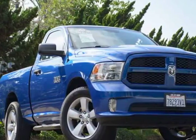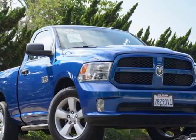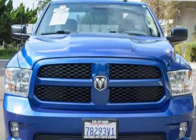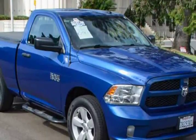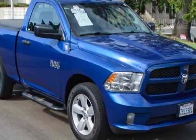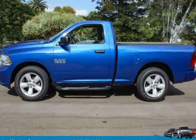This 2015 Ram 1500 is brought to you by National City Auto Center. Go big or go home. Our one owner, showroom 2015 Ram 1500 Express regular cab, presented in a handsome true blue pearl coat, helps you conquer every challenge.